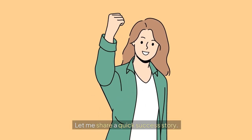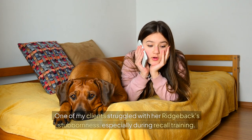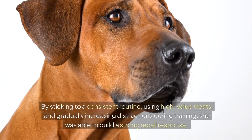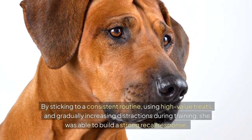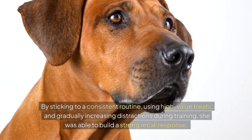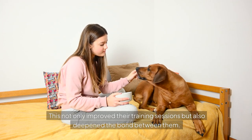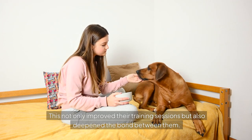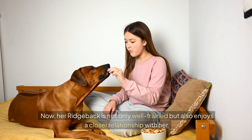Let me share a quick success story. This not only improved their training sessions, but also deepened the bond between them. Her Ridgeback is now not only well-trained, but also enjoys a closer relationship with her.